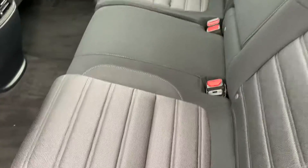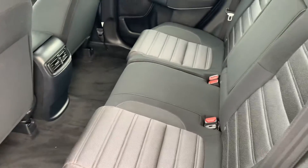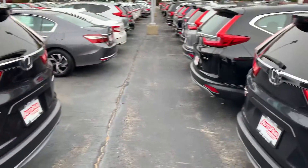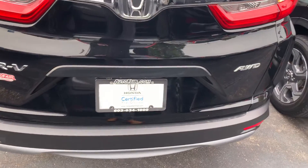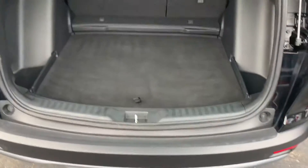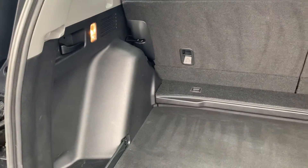Quick look at the rear here — tons of legroom, 60-40 split. If this isn't the perfect one for you, we have so many other options to choose from. I'd love to show you everything we have to offer and put something together for you. Class-leading cargo space, handles on either side to fold the seat down, and you've got your spare in here as well.